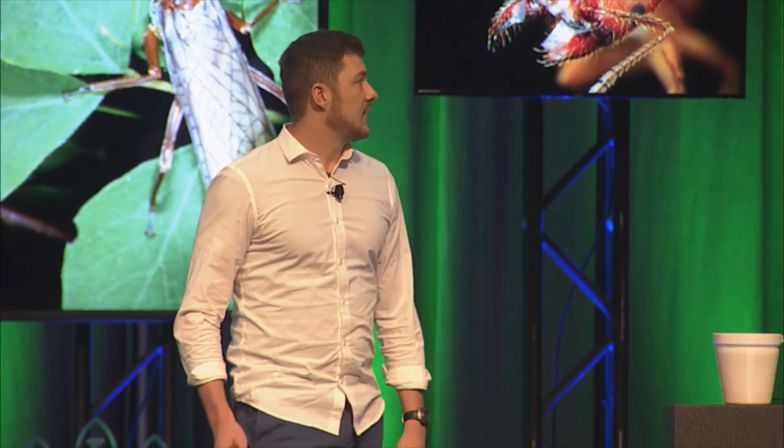With that, I'll take questions from the audience and the judges. Thank you.